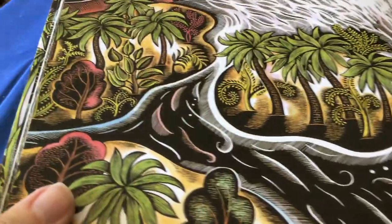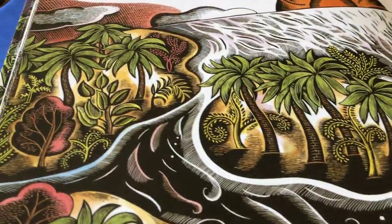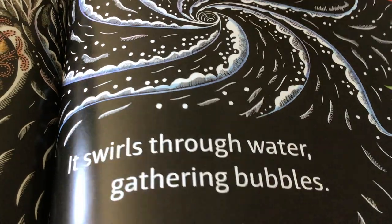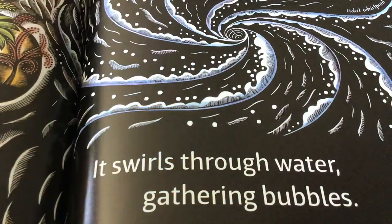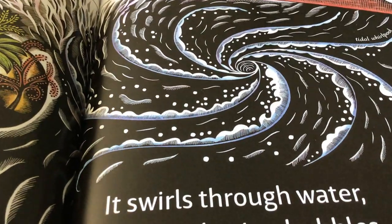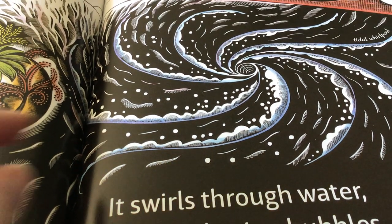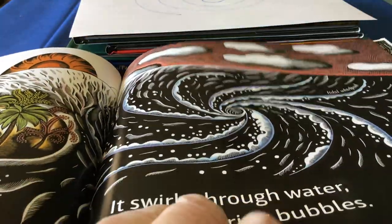A spiral moves. If you look at this ocean over here, it swirls through the water, gathering bubbles. It's called a tidal pool — kind of like a whirlpool. Have you ever seen when you're taking a bath and notice the water going down the drain, it kind of forms a little funnel? Yeah, it's a whirlpool — a spiral out in the ocean.